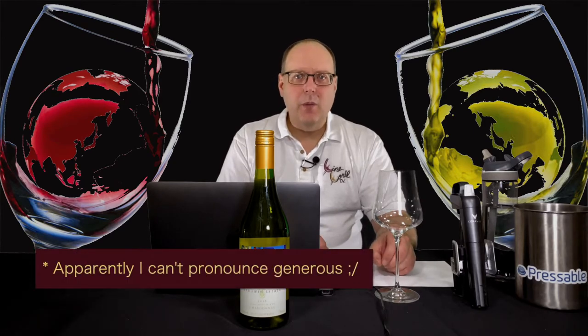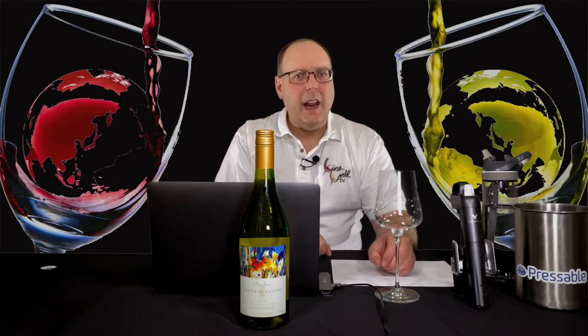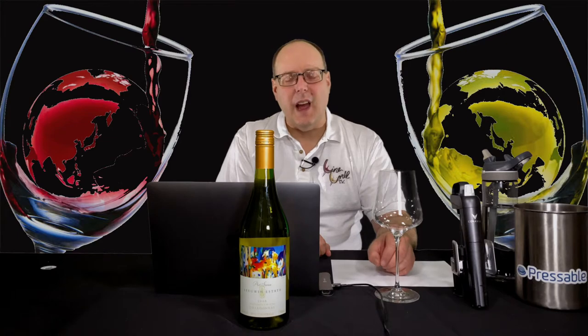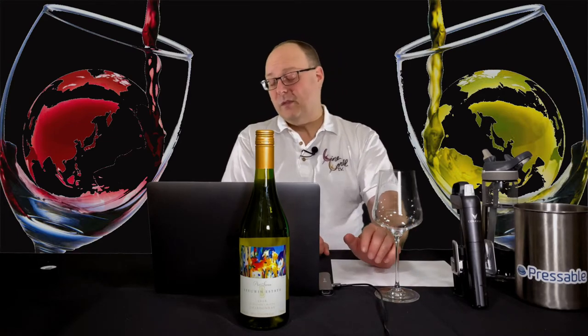Lewin Estate. Many would consider this an iconic Australian winery, and this wine is their flagship, their most famous, and it could be considered as one of the best, if not the best, Chardonnay from Australia. So, no pressure here for me or for them.